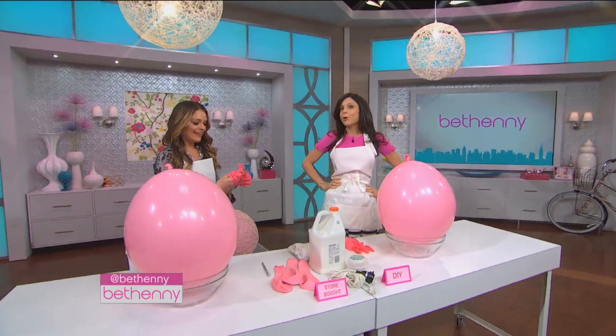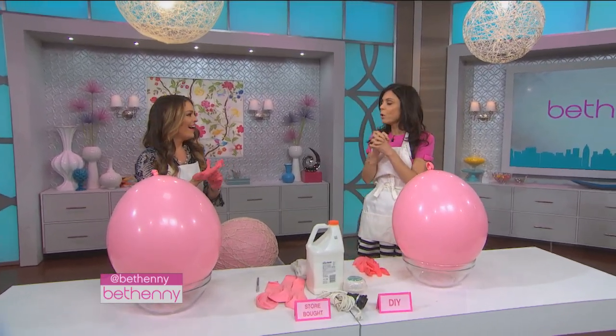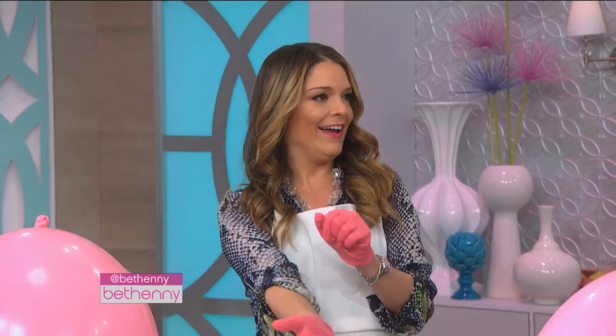We are back with Sabrina Soto, and we are doing top do-it-yourself trends for under $20. So what's the number one trend piece that makes or breaks a room?